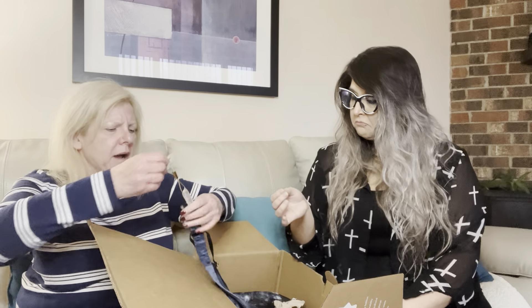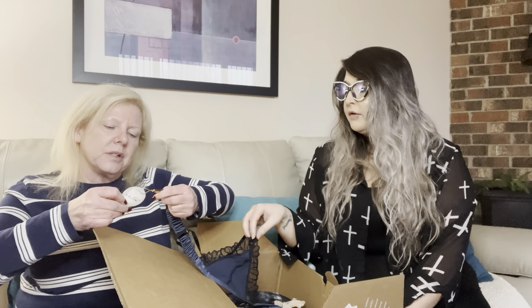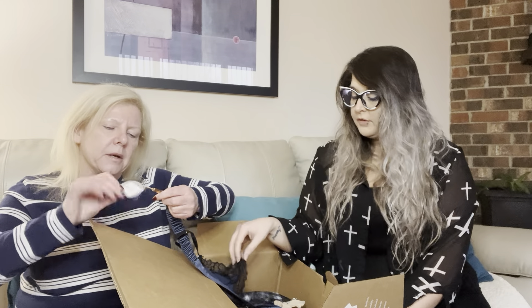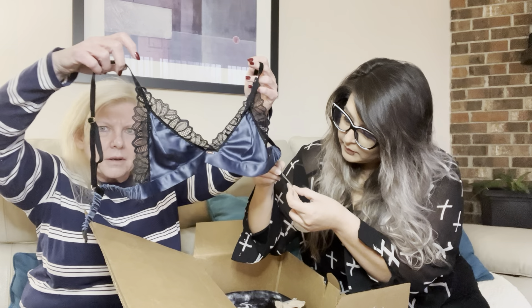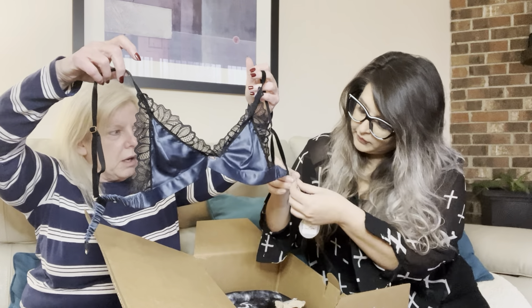Next item — do you know this brand? It's Entos — E-N-T-O-S. It's a small/medium. It's so pretty and it feels like real silk. There's a lot of writing on the inside label. It's got spandex, polyester, nylon — no silk listed, but it feels like really high quality. It's a really nice bra.